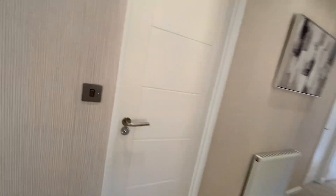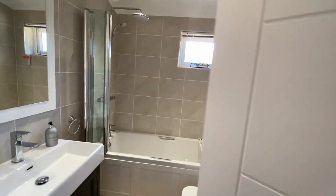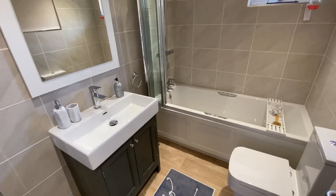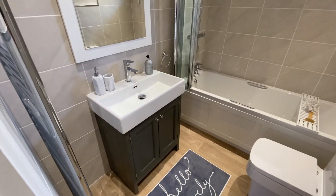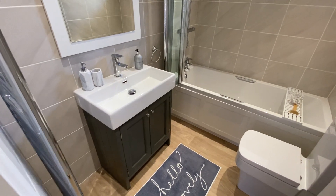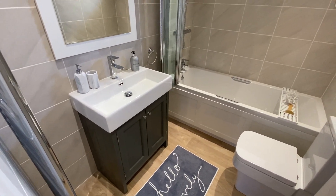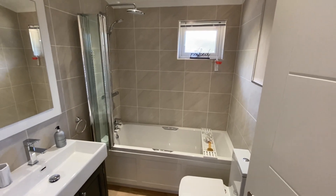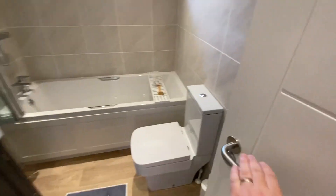That's bedroom two. Moving directly opposite, you've got the main family bathroom which is really nice and spacious — you've got a designer basin with a vanity and under-cabinet storage, plenty of storage under there. You've got a fully tiled bathroom and surround with overhead shower and WC.